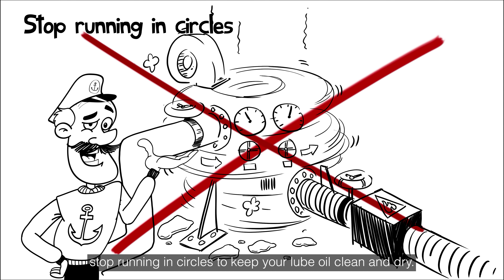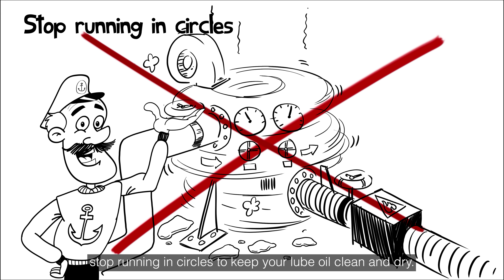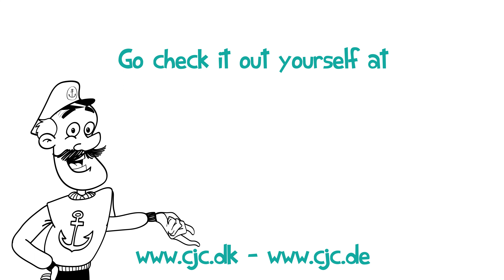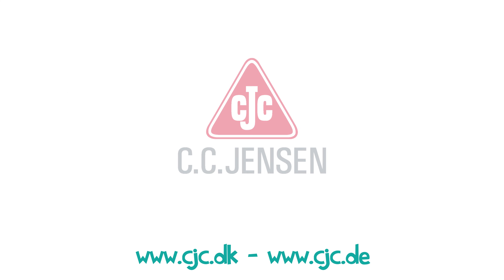So, stop running in circles to keep your lube oil clean and dry. Go check it out for yourself at www.cjc.dk. Thank you.